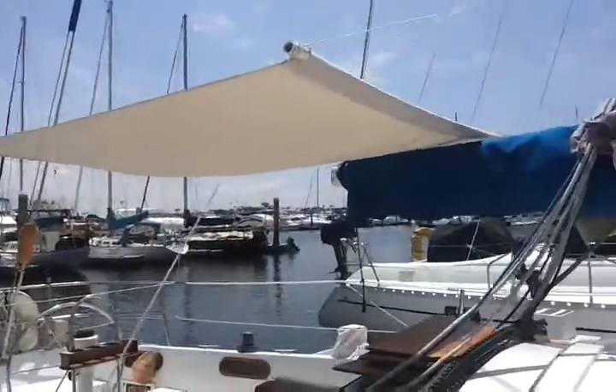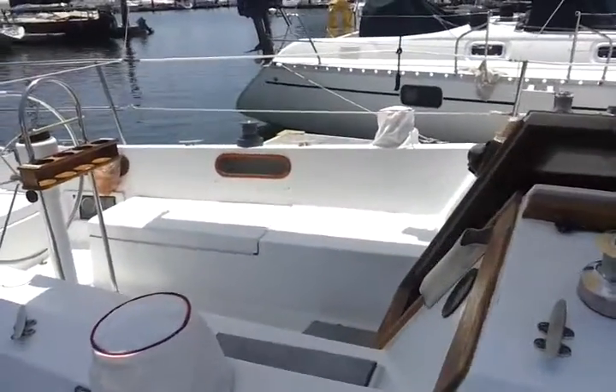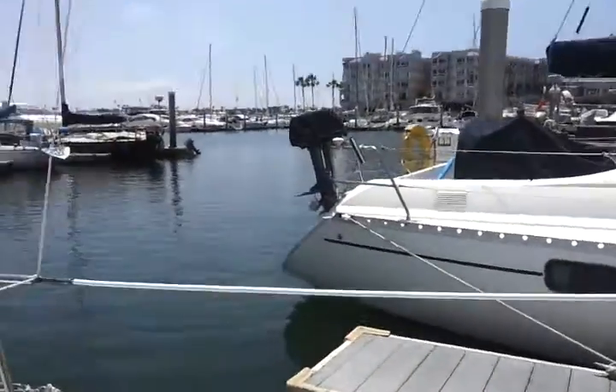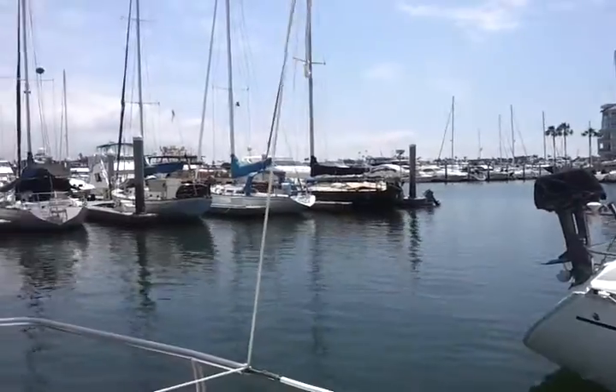Over the cockpit area I've got this nice sun cover, which gives me some shade so I can enjoy the outdoors. I can have a meal out here or just sit and relax and enjoy this view of the marina that I share with my neighbors.